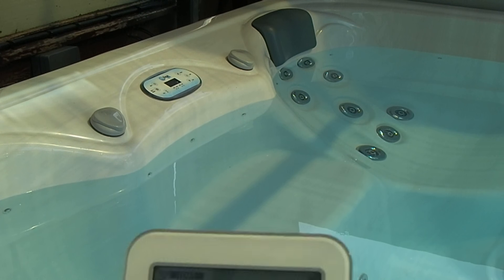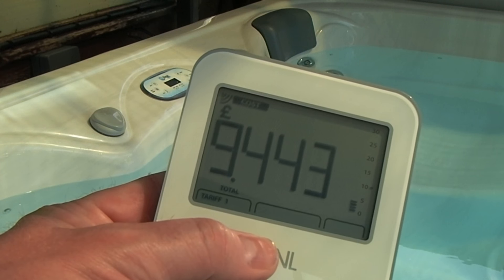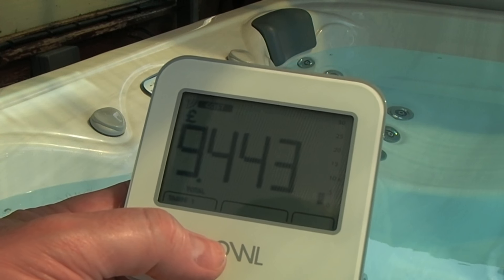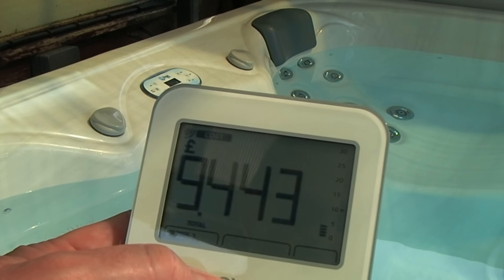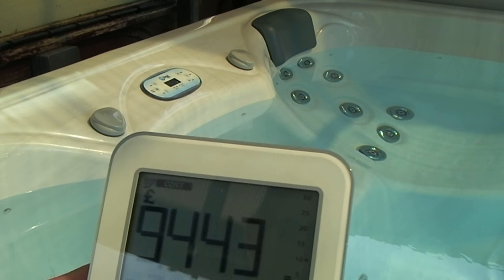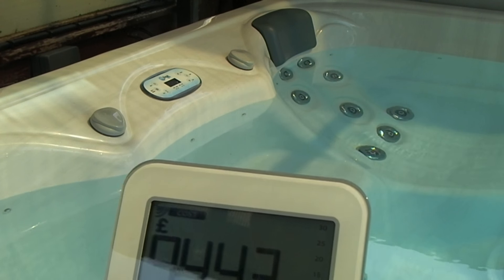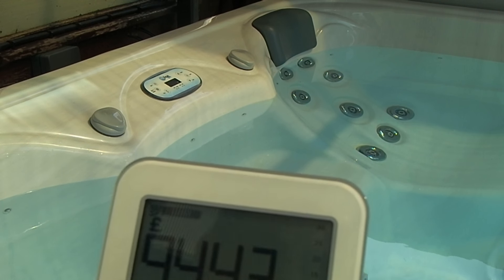The running costs for the past five days have been — if you can see that — £9.44. We have one of these OWL systems connected just to the spa. It's been programmed with the pence per unit rate plus our economy seven units rate and the times that the economy seven is active.